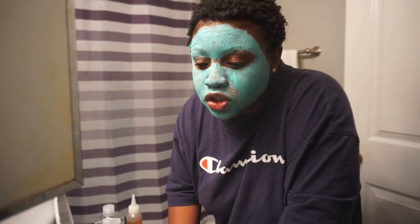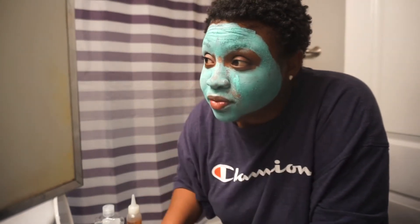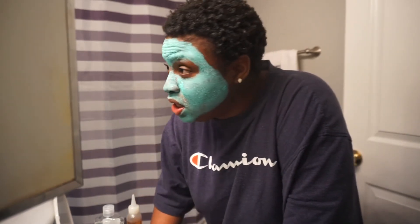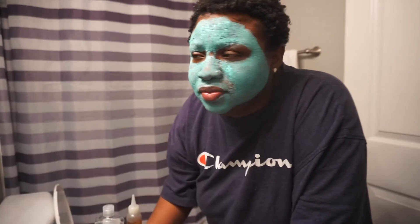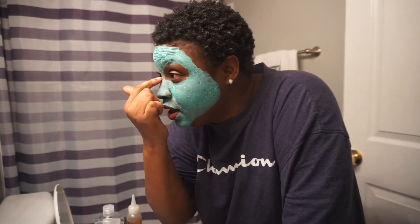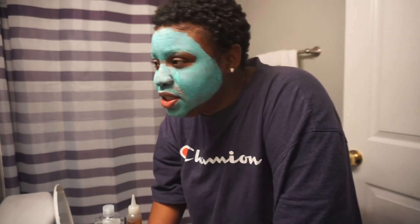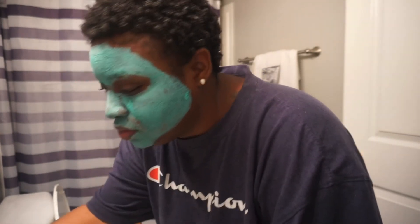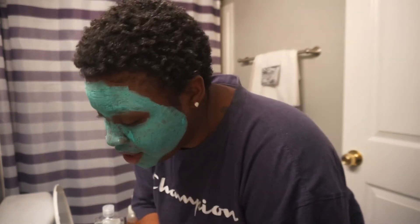So the struggle of being a vlogger — my face is pretty much dry and as you can see, it's been itching. This stuff has been itching my face, so I don't think this mask is good for me. It's itching right here really bad, itching right around my nose really bad. Let me just wash this off.